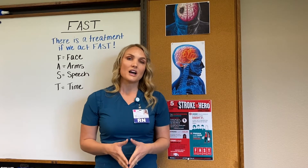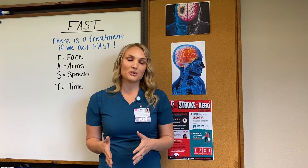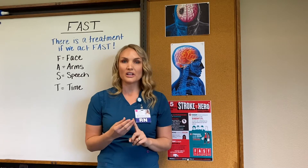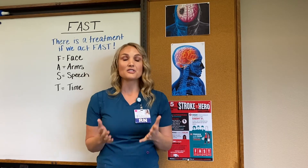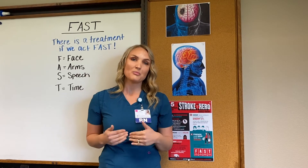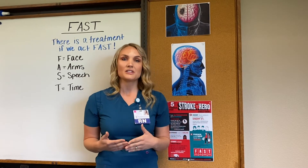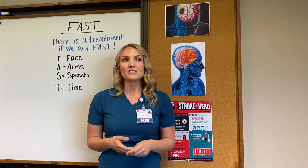Hypertension means high blood pressure. High blood pressure damages the vessels in the circulatory system. Think about when you cut your finger — eventually the blood will clot and a scab will form. This is our defense mechanism. This is also happening inside our circulatory system, and eventually that clot can disrupt and travel to the brain, causing inadequate blood flow.